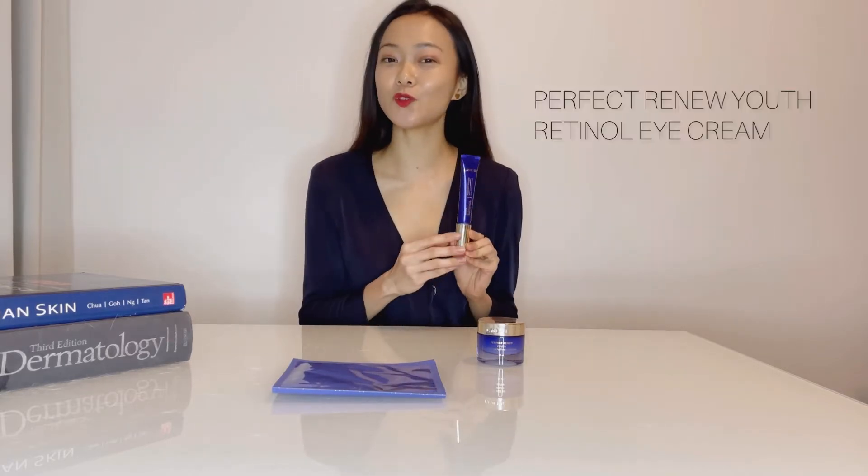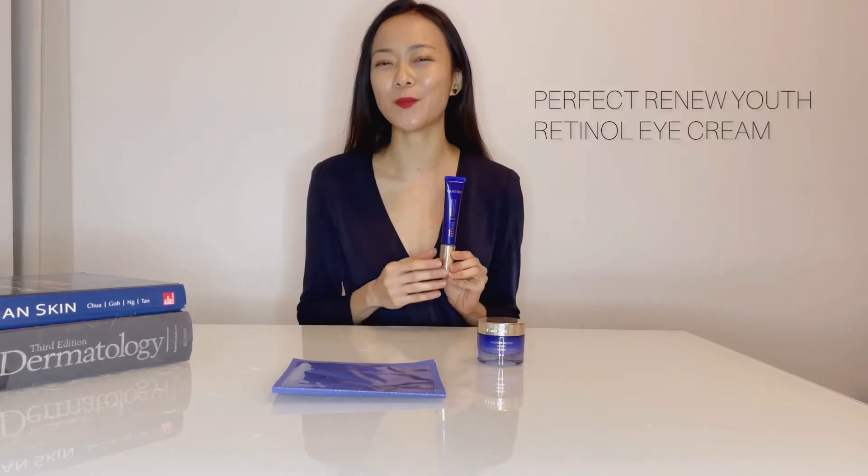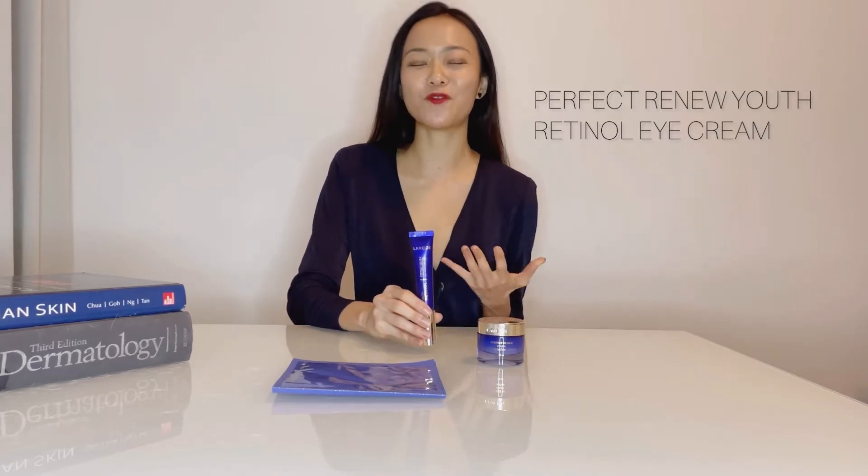The Perfect Renew Retinol Eye Cream is uniquely formulated with this 95% pure retinol together with five other active ingredients, making it an ideal non-irritating product suitable not just for wrinkles around the eye area, but also for static wrinkles over the entire face.